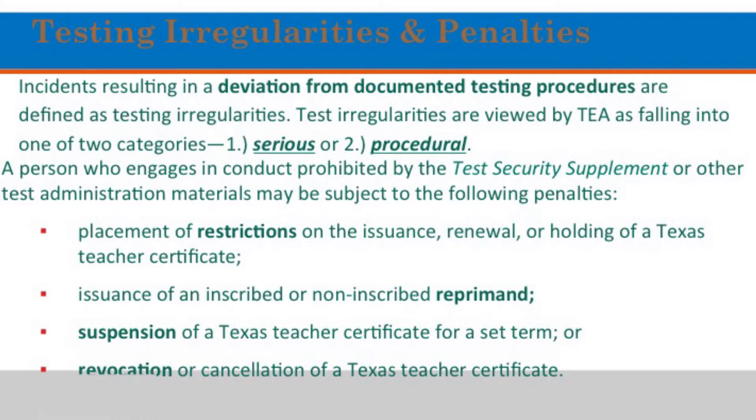Penalties include: placement of restrictions on the issuance, renewal, or holding of a Texas teacher certificate; issuance of an inscribed or non-inscribed reprimand; suspension of a Texas teacher certificate for a set term; or a complete cancellation of the teacher's Texas certificate.